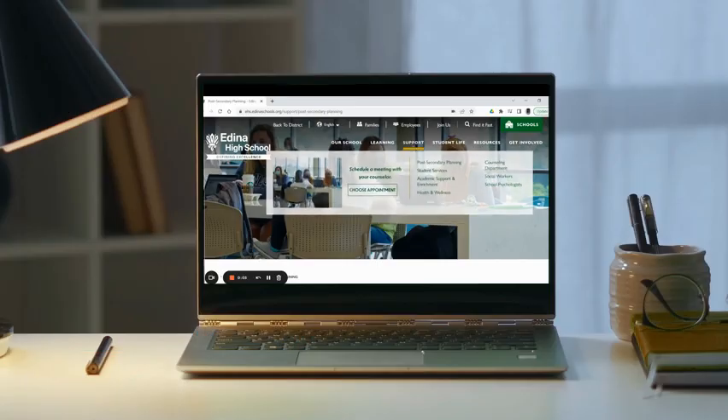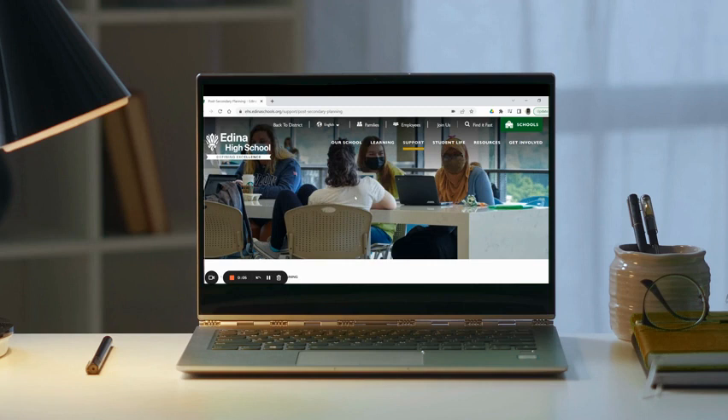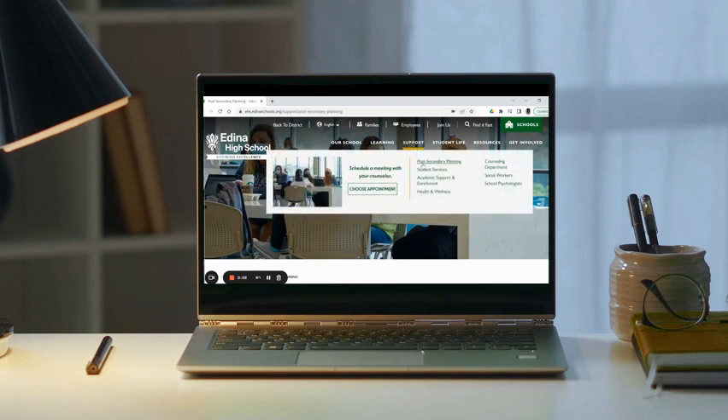Let's back up and talk about where you find this information. You can find all this on the Edina High School website if you hover over 'Support' and select 'Post-Secondary Planning.'